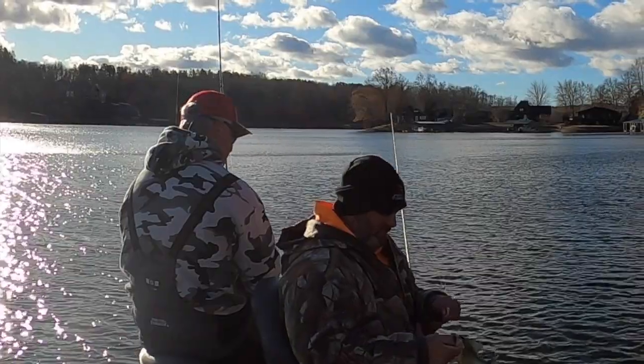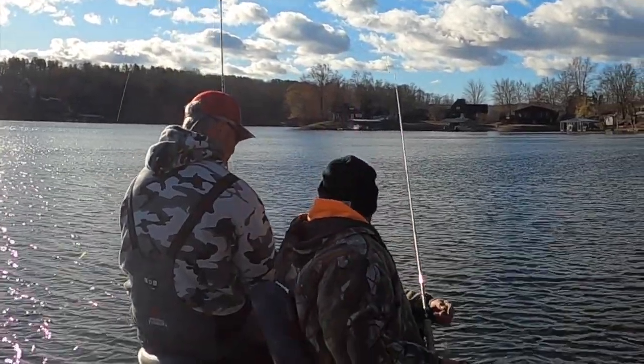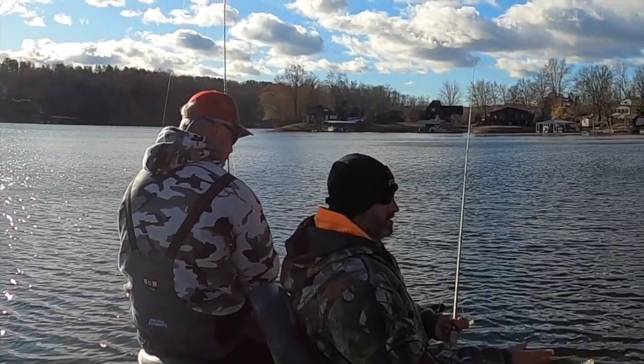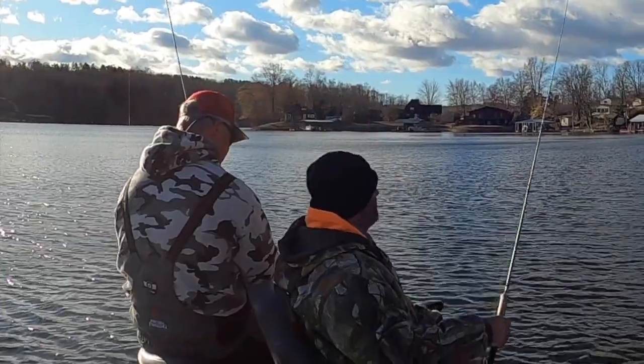Got a pile of small fish. 55 degree water temps, probably about the same air temp.